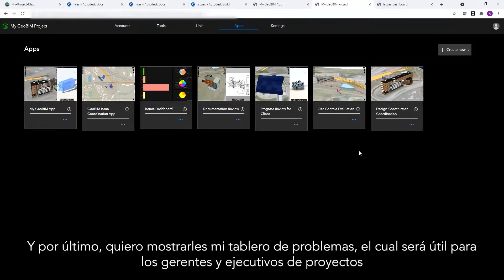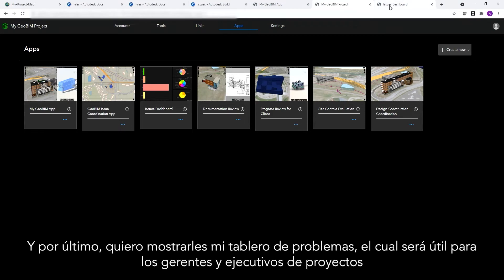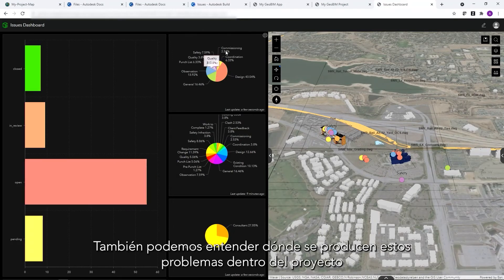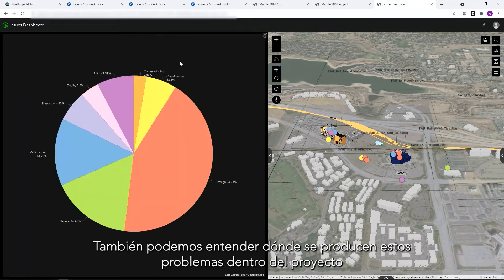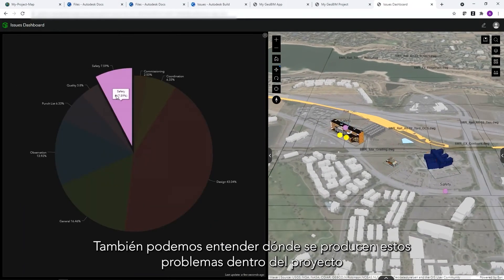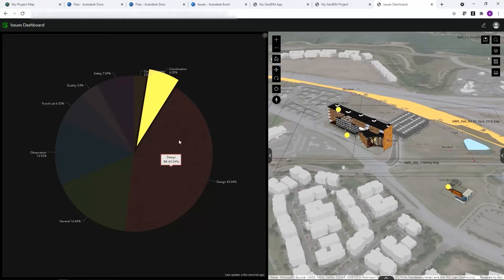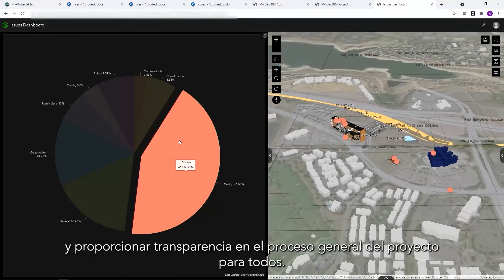Finally, let me show you my issues dashboard, which will be useful for project managers and executives who need to understand and monitor project progress. We can also understand where these issues are occurring across the project and provide transparency into the overall project process for everyone.